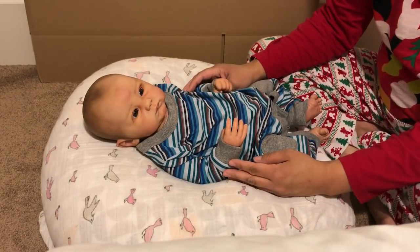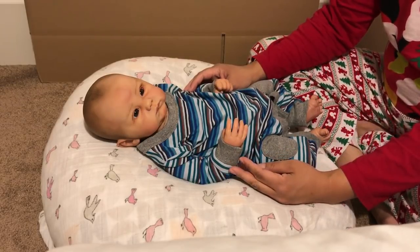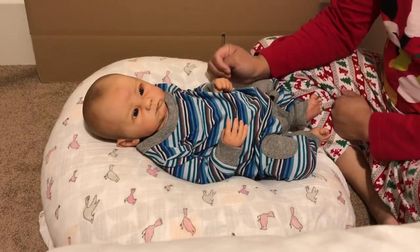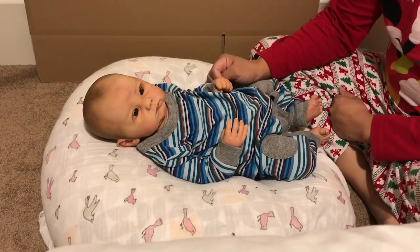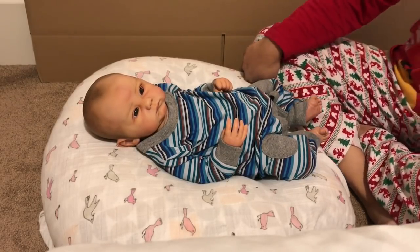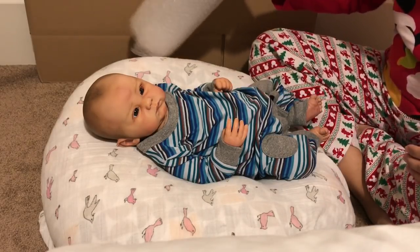I emailed her back, quoted her a price, and she accepted. She does live in Australia, though, so this is going to be a little different. I'm going to need to box everything up and bring it to the post office to get weighed and get a price quote for shipping.